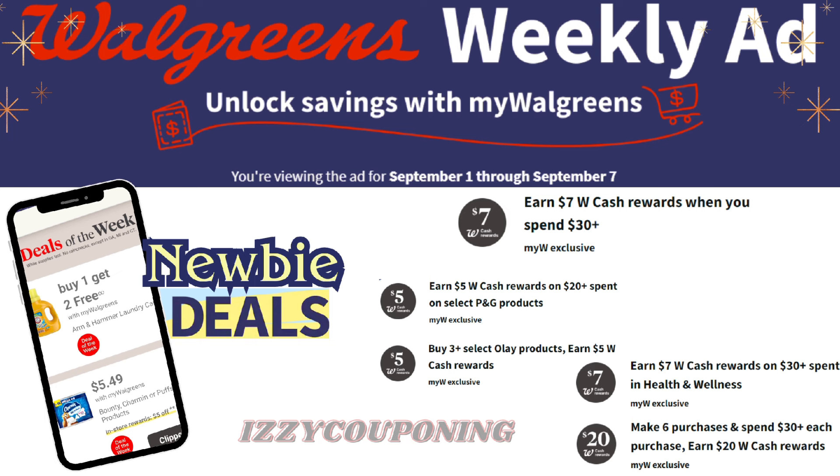Another digital coupon that we received: buy three select Olay products, earn $5 Walgreens cash, valid from September 1st through September 14th. Online only, and the offer is on each qualifying transaction.